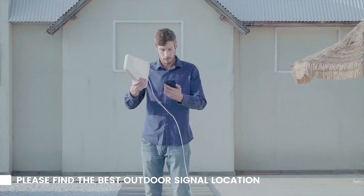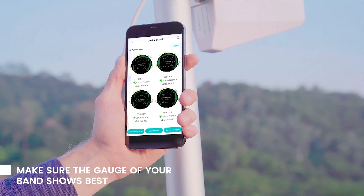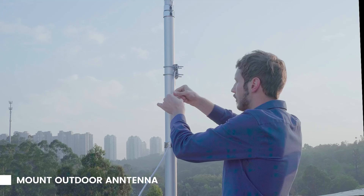HiBoost offers U.S.-based tech support via online app chat, phone, and email for contacting anytime, anywhere you need service.